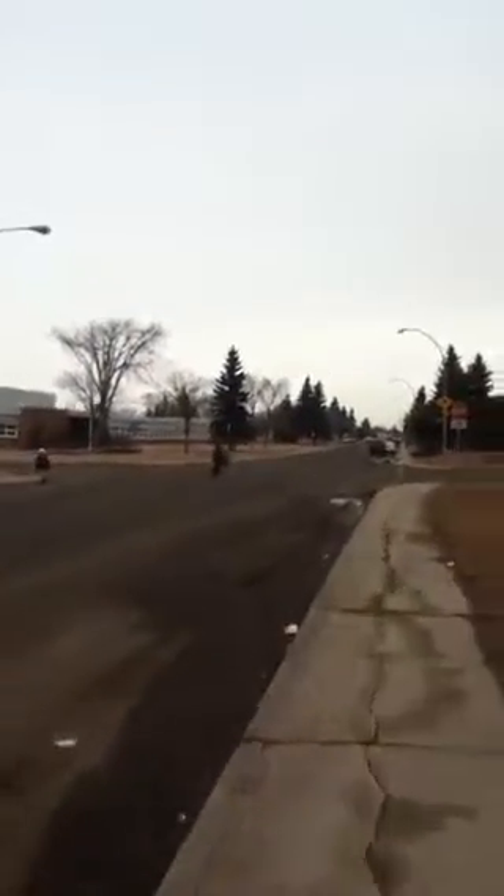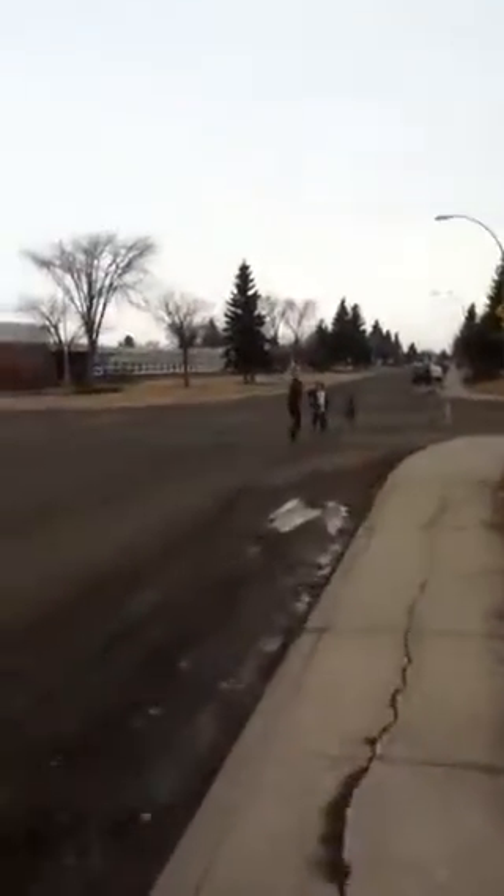Right at this intersection here — 130th Avenue and 119th Street. The kids are crossing the street, you can see that. Hello there, kids.